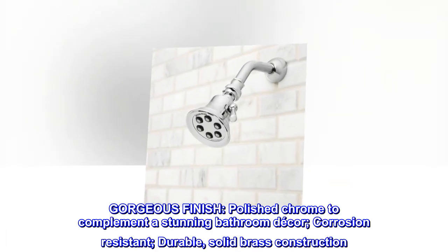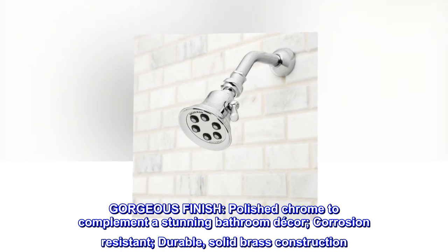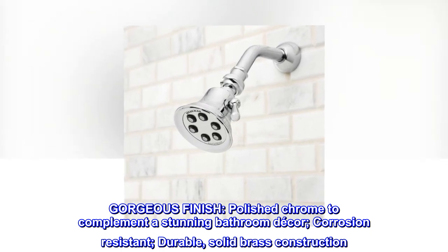Gorgeous finish. Polished chrome to complement a stunning bathroom decor. Corrosion-resistant, durable, solid brass construction.